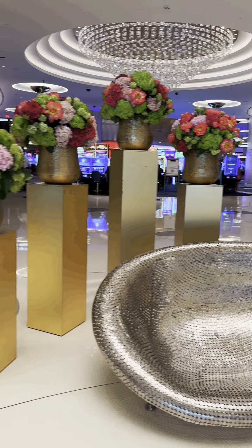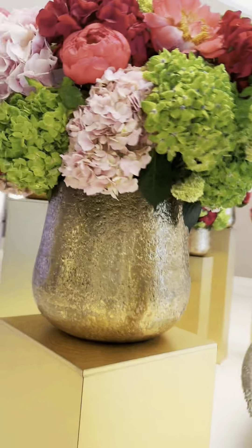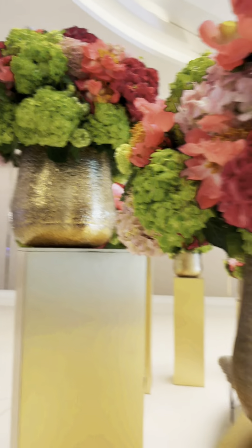Just think about it — how much time, money, resources it takes, I can't even imagine, to keep up real flowers. Beautiful.